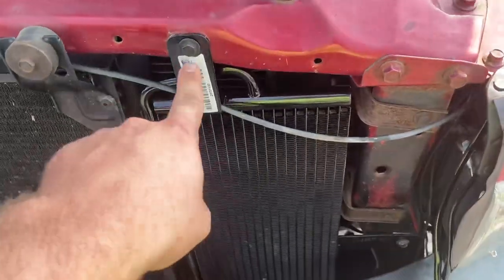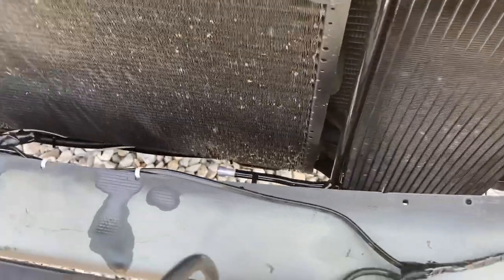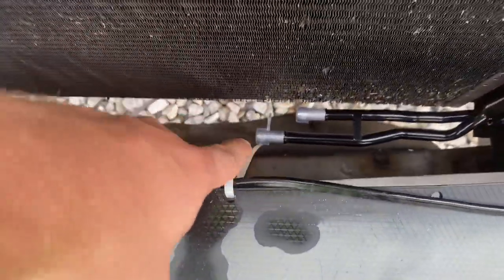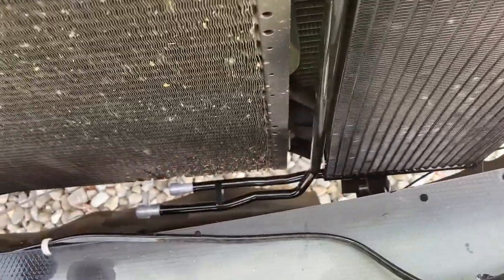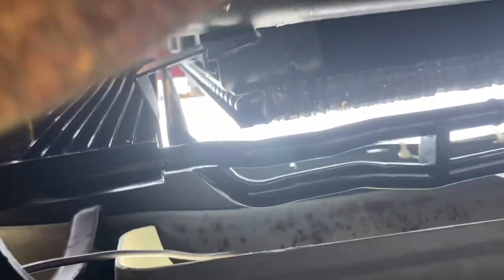We've got the top bolt in, we have the side bolt in, and we just need to get the bottom one in and then hook our lines back up. A good way to remember how the lines go is to mark them or take pictures. Go ahead and leave the caps on the lines to make sure no dirt or debris gets in to clog up the new cooler. Let's climb underneath the truck, get that bottom bolt in, hook our lines back up, put the fluid back that was lost, and we're good to go.